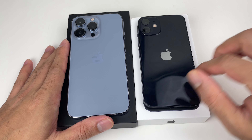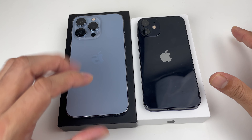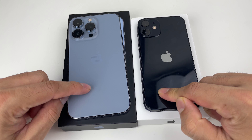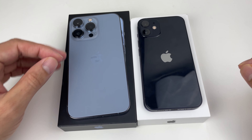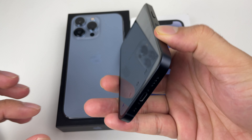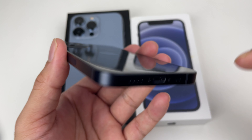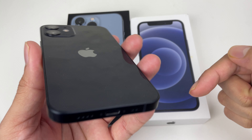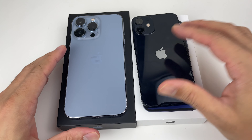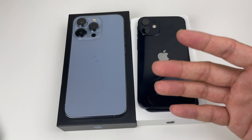When it comes to color choices, the Pro lineup — being a premium lineup — comes in silver, gold, graphite, and a special Sierra Blue. The 12 Mini on the other hand is more colorful: you can get it in purple, blue, green, Product Red, white, and black. So that's six color choices versus four on the Pro, so if you want a more vibrant color the Mini has more options.